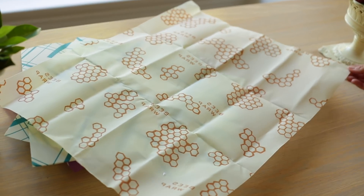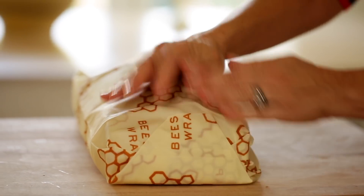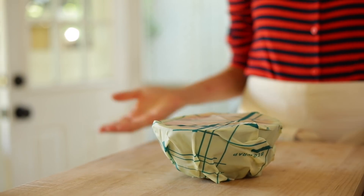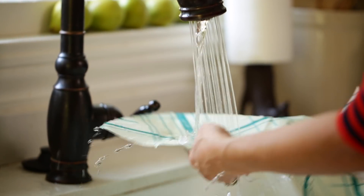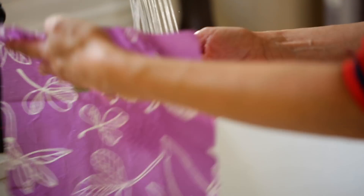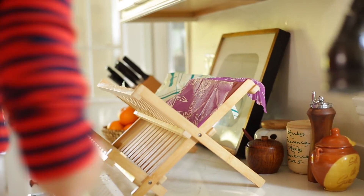Bee's Wrap is basically cloth that has been covered in beeswax. The warmth from your hands activates the wax and allows it to stick to things. You can use it to cover containers, or to cover fruits or vegetables if you've cut into them and just need to wrap them up to store in your fridge. To clean them, you just rinse under cold water — you don't want to put hot water on them because the beeswax will melt. You don't want to wrap things like meats in it either. Then you just hang them on a dish rack and allow them to dry quickly, and then fold them up and put them in your drawer for next time.